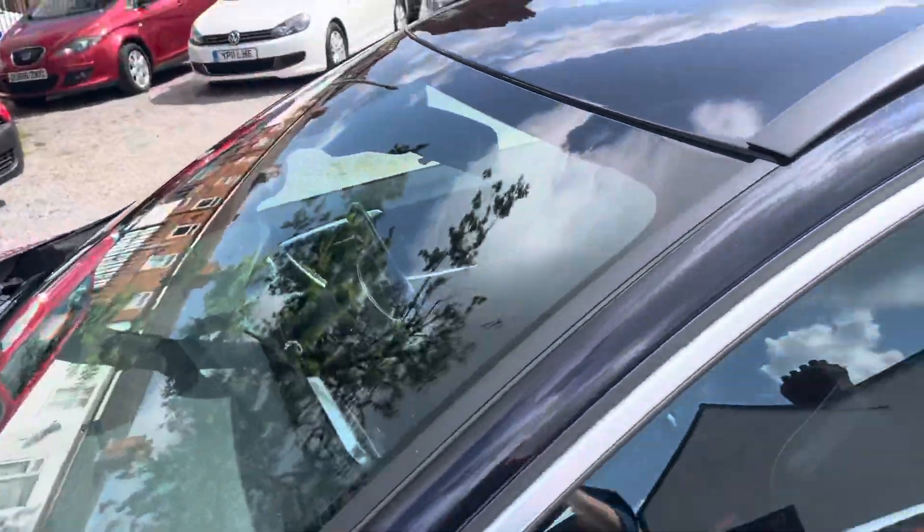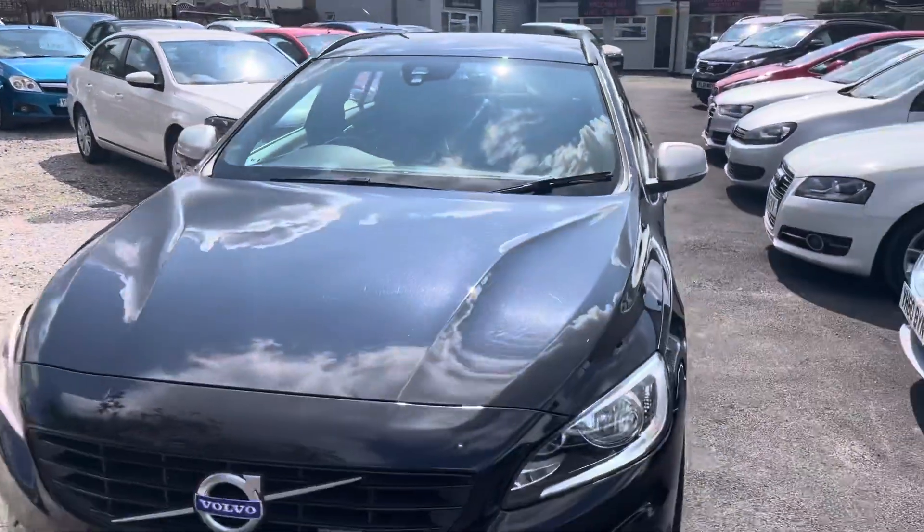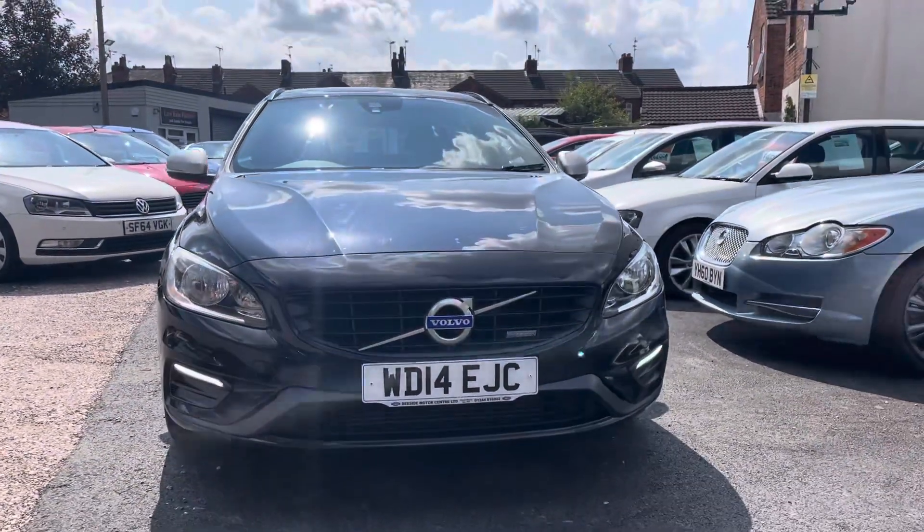We're located in Crewe in Cheshire, just a short distance from the train station or a 10 minute drive off junction 16 of the M6. Any questions about this car, just give us a call.